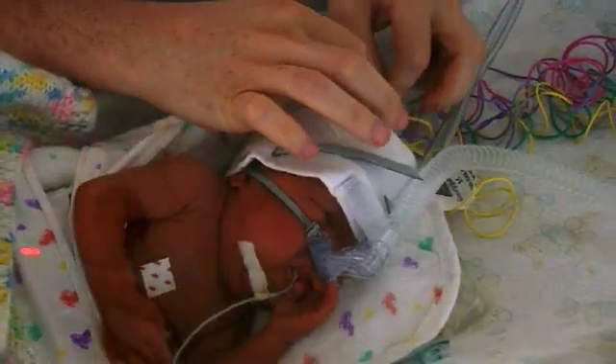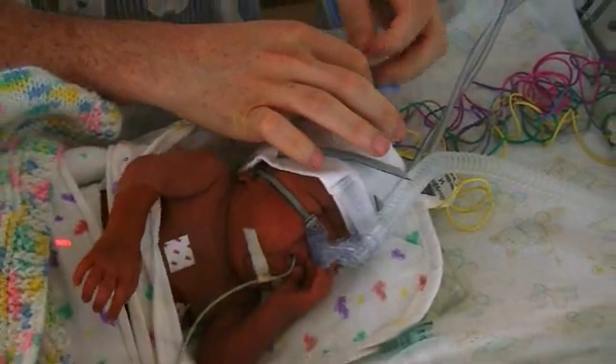We've been able to do that because of a unique collaboration between clinicians, scientists, engineers, and the nursing team in the neonatal intensive care units and in the engineering department in UCC.